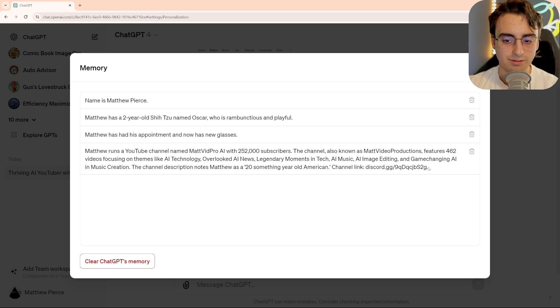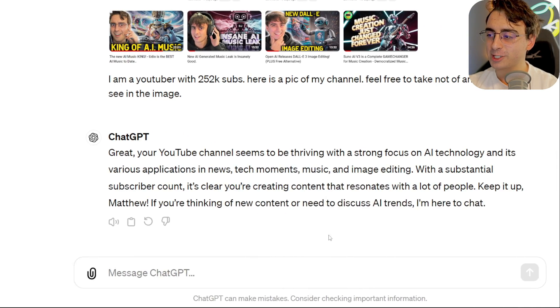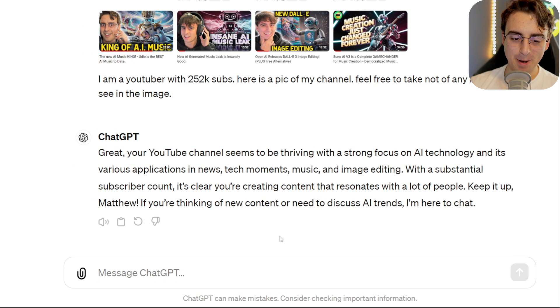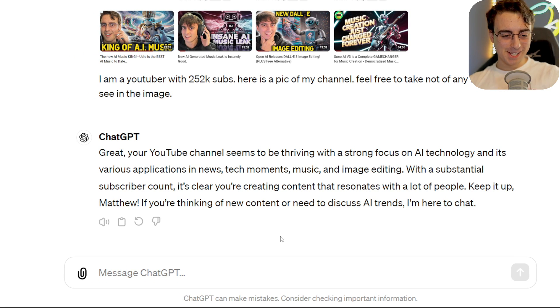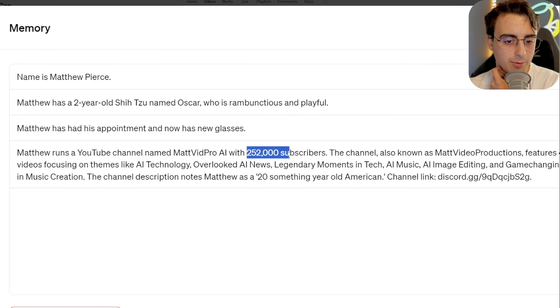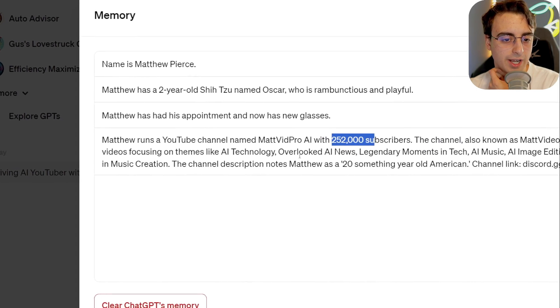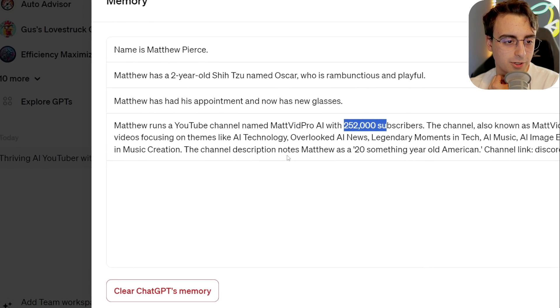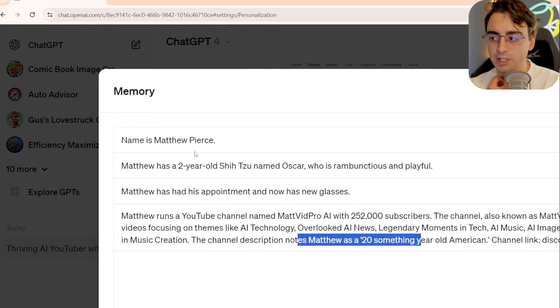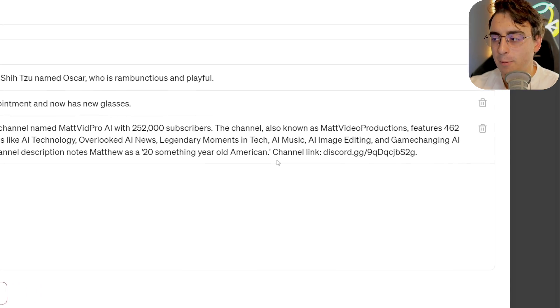You can see it did take note of this. But it didn't say memory updated, and that's what irks me about this — sometimes it will update the memory without telling you that it updated your memory, so you don't really know when things are happening. It does say that I run a YouTube channel named MattVidProAI with this many subscribers, 462 videos themed on AI technology. It took note of how old I was too, even though that's not something that I explicitly told it before. It learned a little bit about me.